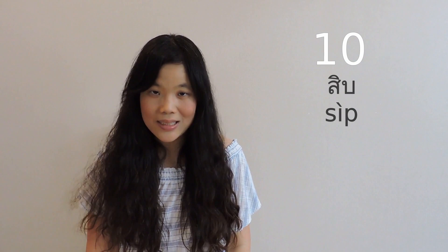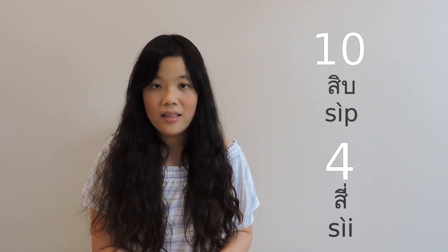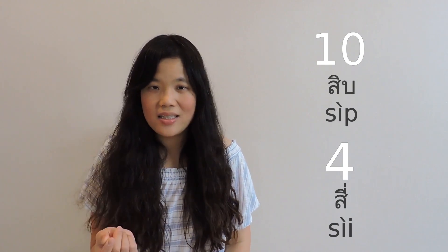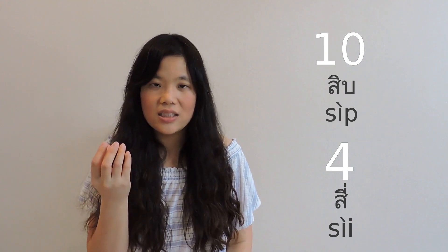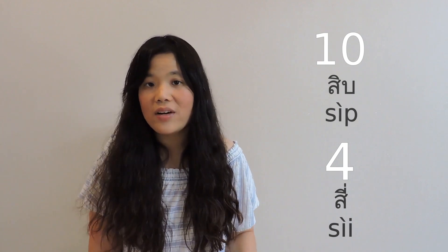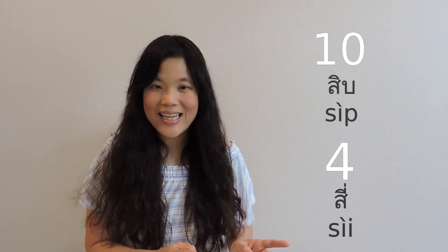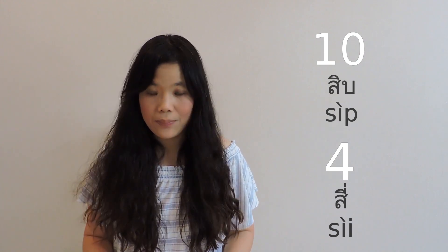And for ten, we say 'sip'. Ten is similar to four, which is 'see'. But for ten, there is a P ending and the vowel is short — 'sip'. While four is spelled with a long vowel and there is no final consonant — 'see'. So: 'see' is four, and 'sip' is ten.